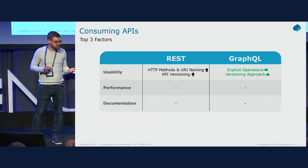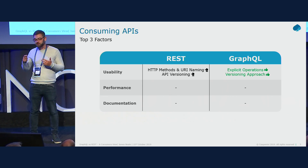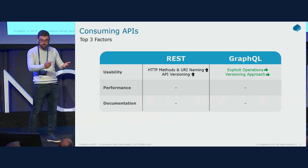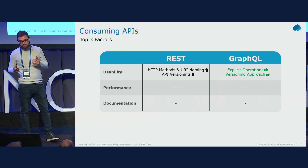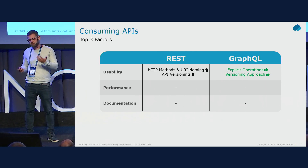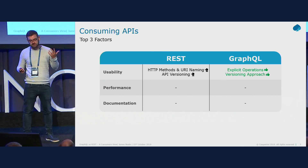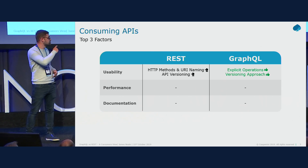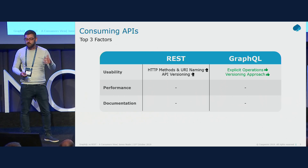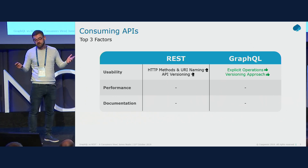To summarize usability: for REST, consumers are heavily dependent on HTTP methods and URI names — whether that's good or bad depends on how the API is designed. API versioning in REST is a painful topic with no clear defined approach. For GraphQL, because you explicitly define in the payload what you're doing — query or mutation — it's extremely clear to a consumer, and their versioning approach is simply: we don't version.